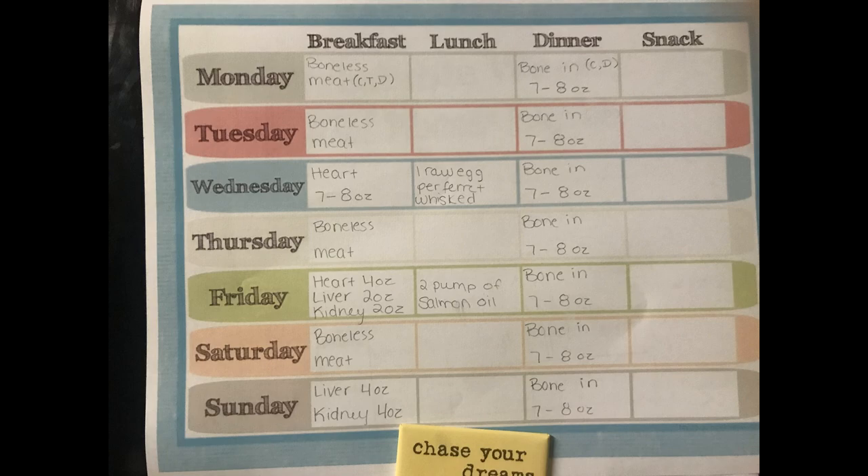Especially since Momo has a severe allergy to hooved animals — so anything like venison and beef. I'm not completely aware of that yet as you'll see during this video; I've only tried beef and veal for the most part. I usually feed chicken, turkey, duck, beef, pork, venison, lamb — all of those different proteins, since the more proteins you have, the better the diet.